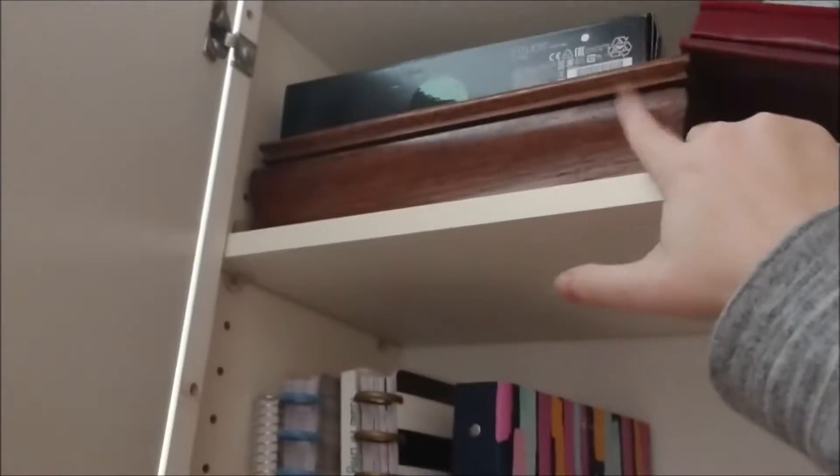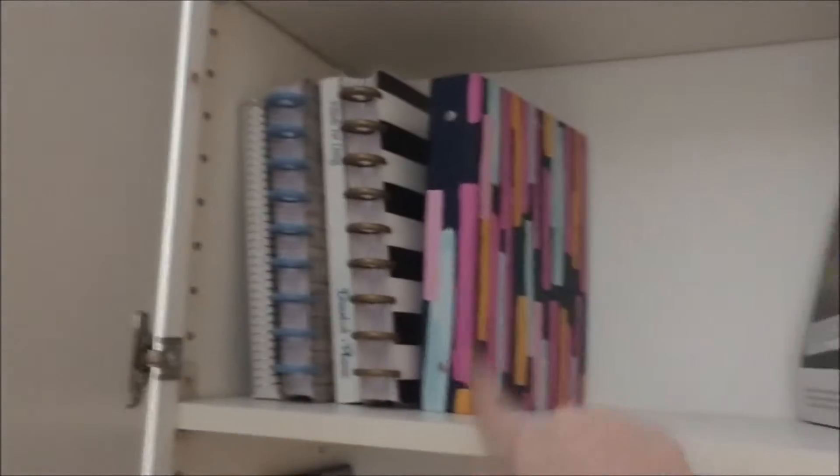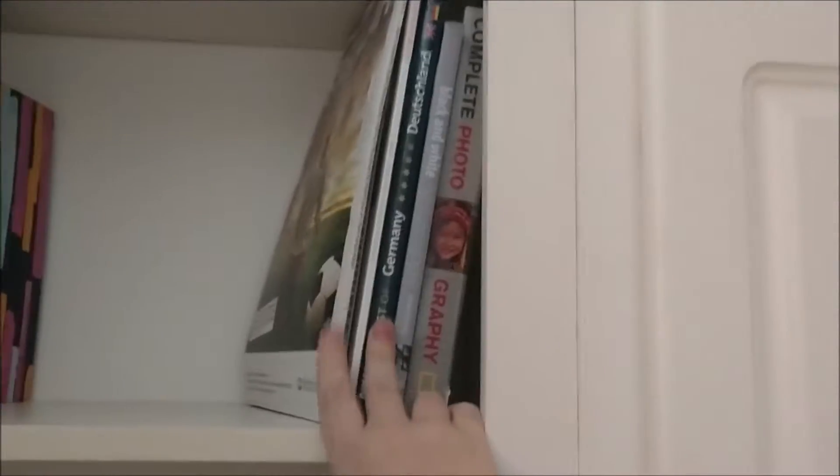Alright, we'll go ahead and start in here. This was quite chaotic, but up here these first ones are just photo albums, and then this is a box that my grandma made me. It has my high school diploma and memory stuff from high school in there. These are all my old planners that I've used over the years, so I keep those because they have all my memories and stuff in there. Then I have a whole good stack of photography type books there.